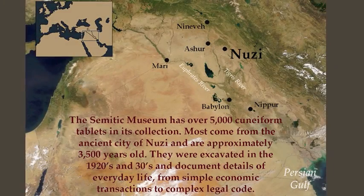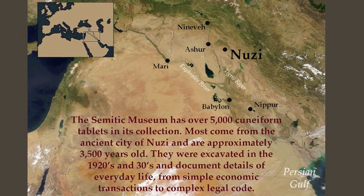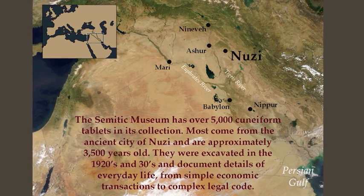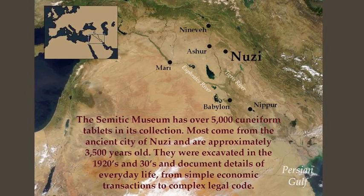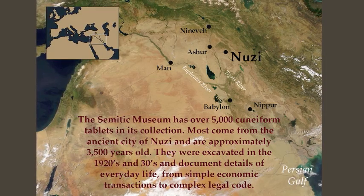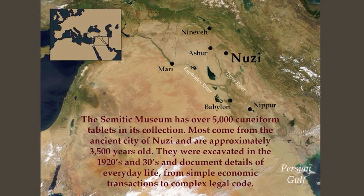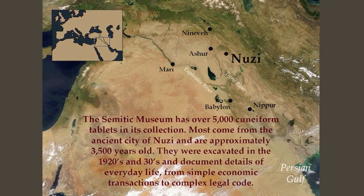The Semitic Museum has over 5,000 cuneiform tablets in its collection. Most come from the ancient city of Nippur and are approximately 3,500 years old. They were excavated in the 1920s and 30s and document details of everyday life, from simple economic transactions to complex legal code.